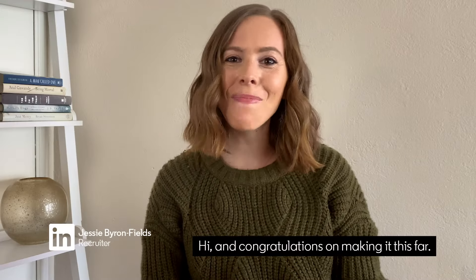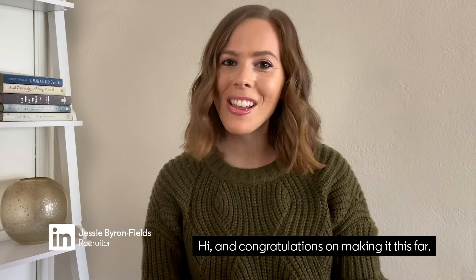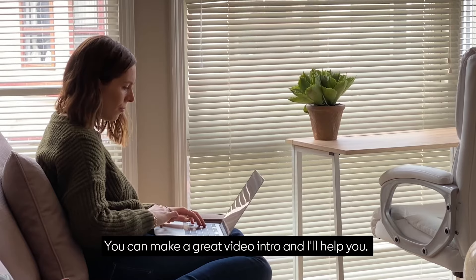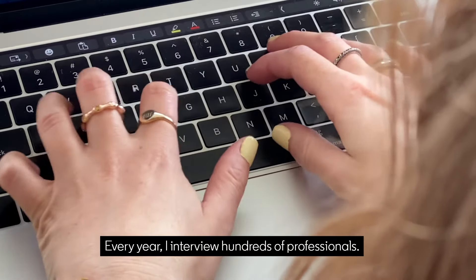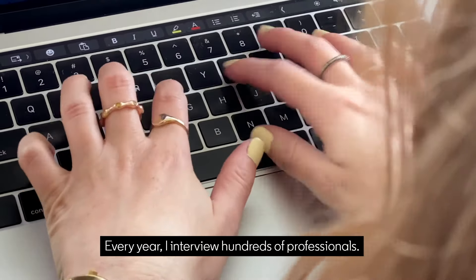Hi and congratulations on making it this far. My name is Jessie and I'm a recruiter at LinkedIn. You can make a great video intro and I'll help you. Every year I interview hundreds of professionals. When someone sends me a video, I pay attention to how clearly candidates are communicating and if they're doing so with confidence.